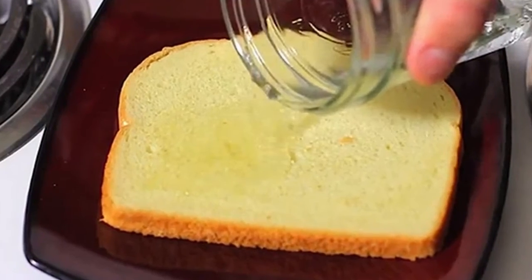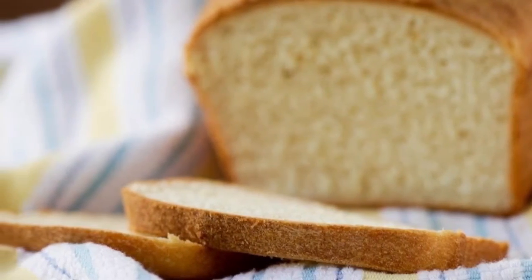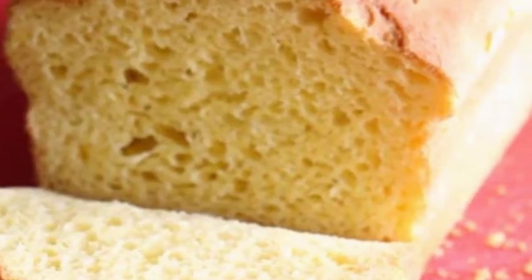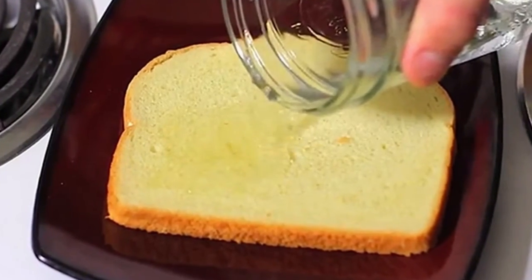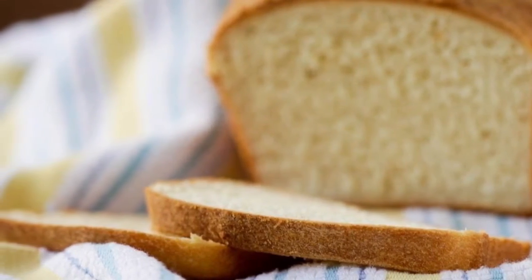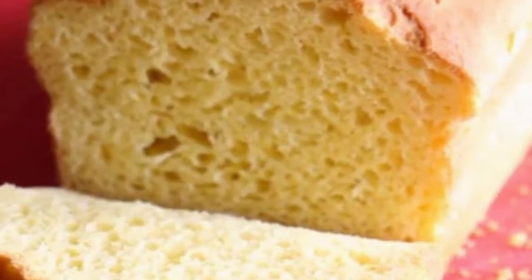Pour vinegar on a piece of bread and throw it in the trash can — what happens the next day is incredible. Vinegar is one of those ingredients most of us have in our kitchen. We mainly put it to use in cooking or to prepare salads and dressings, as it provides a pleasing taste to our meals. Nevertheless, many people don't know that the liquid has different purposes and medicinal properties as well.